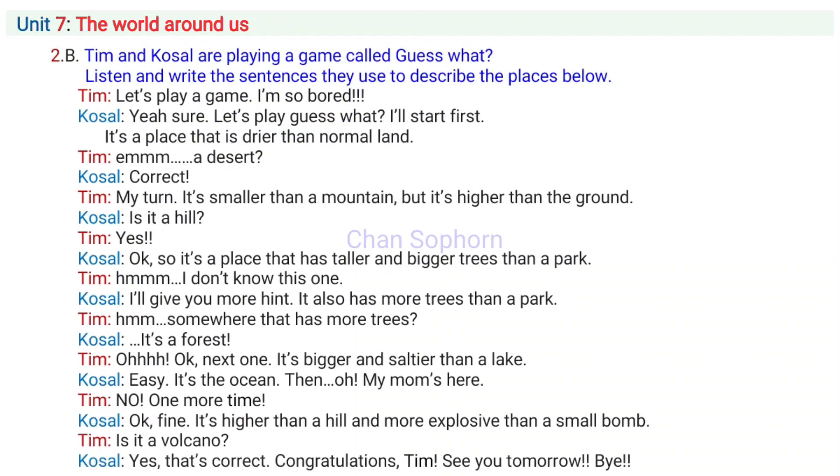Unit 7, Part A, Activity 2b. Tim and Casal are playing a game called Guess What? Listen and write the sentences they use to describe the places below.